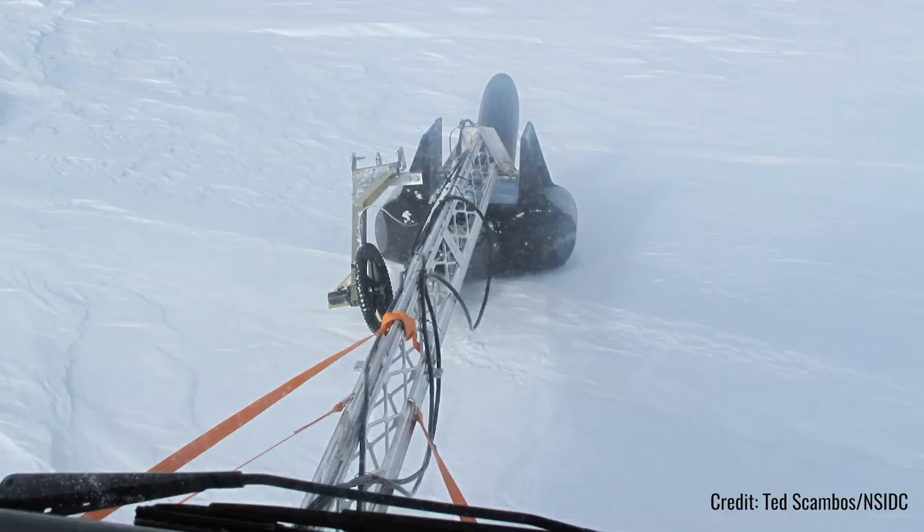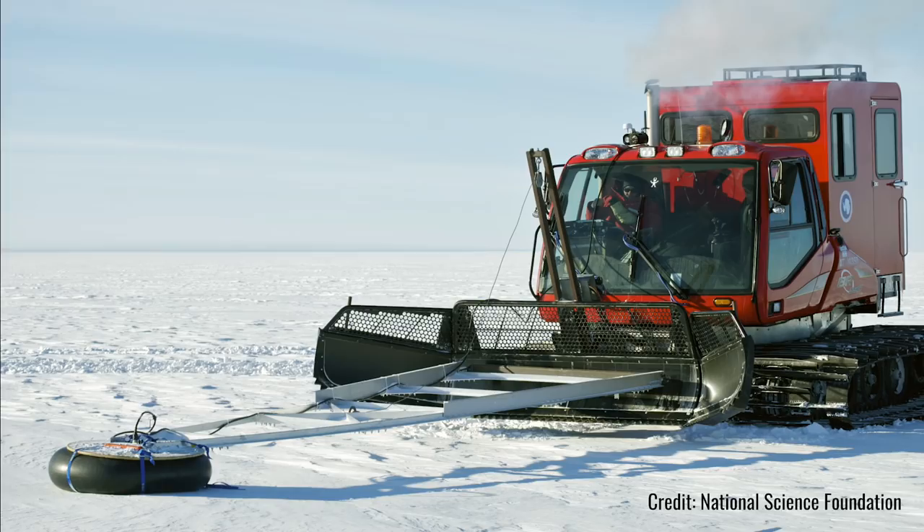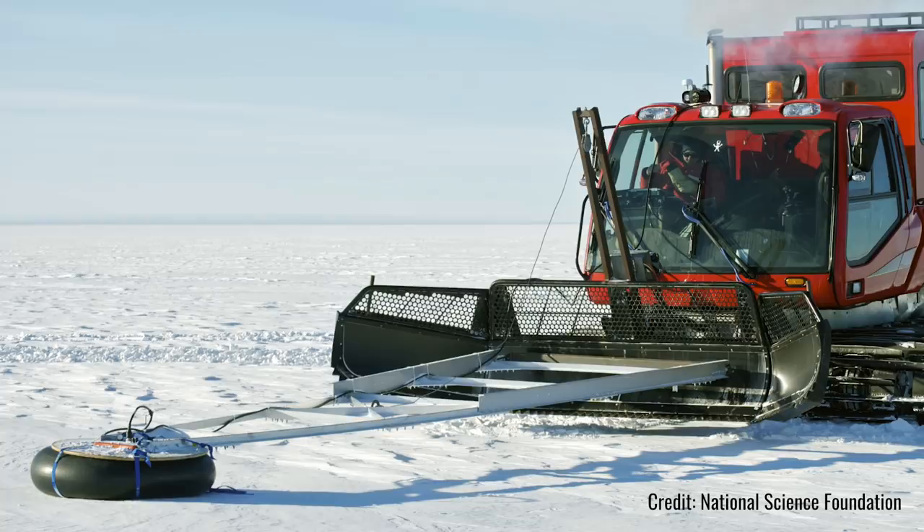This will measure layers underneath the snow, and if we measure the depth of those layers and measure how those depths change, we'll learn about how much snowfall we get in that area — a place that hasn't really been studied much before, kind of a question mark.